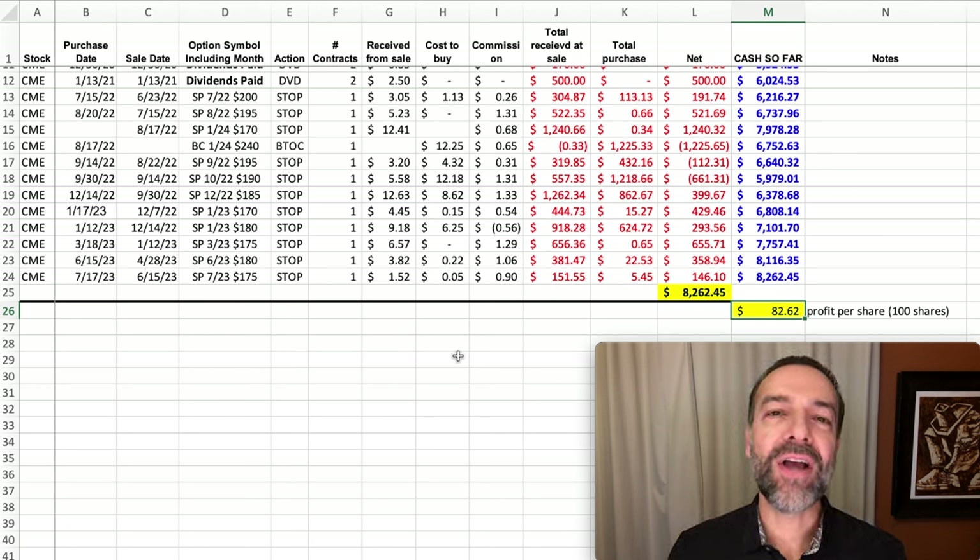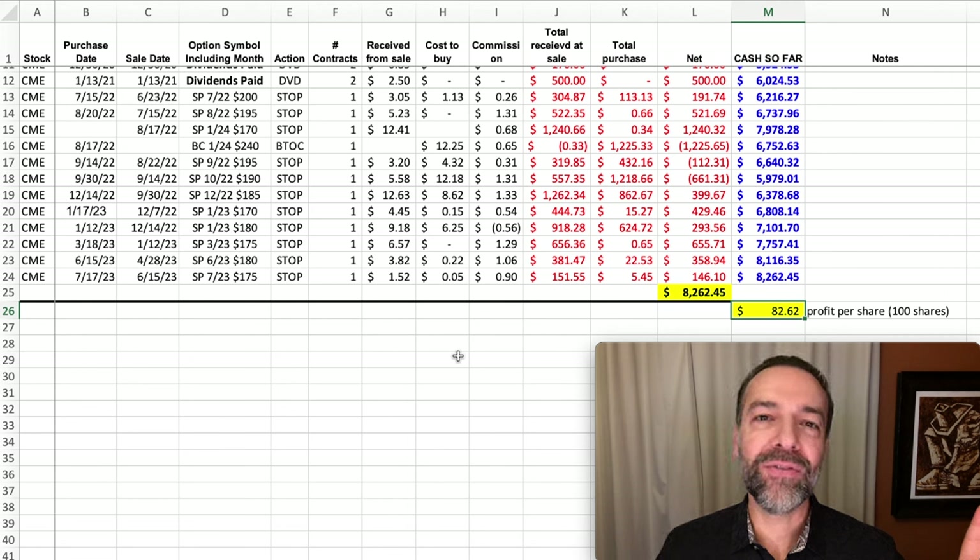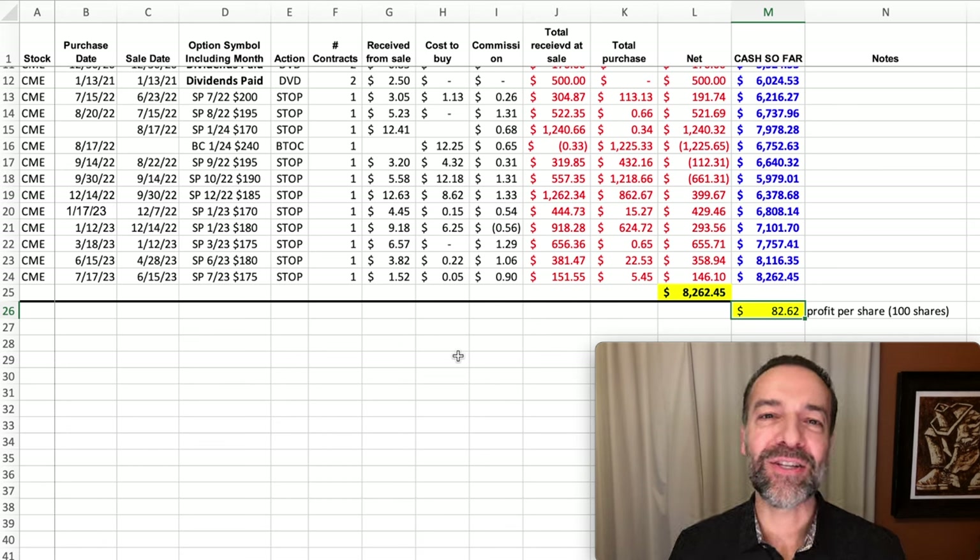If you'd like to see how you can use the option wheel strategy to consistently put cash into your pocket every single month, check out the video at the link above and in the description below entitled 'Does the Option Wheel Strategy Work?' Until next time, happy investing, and we'll see you again soon.